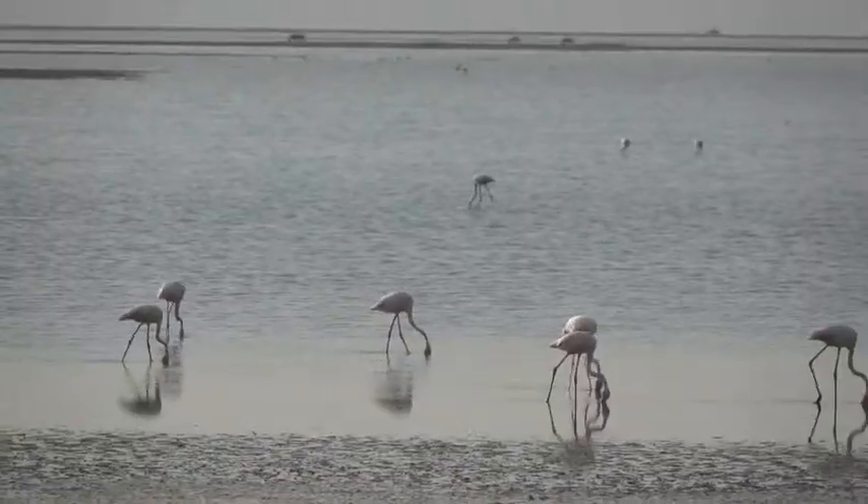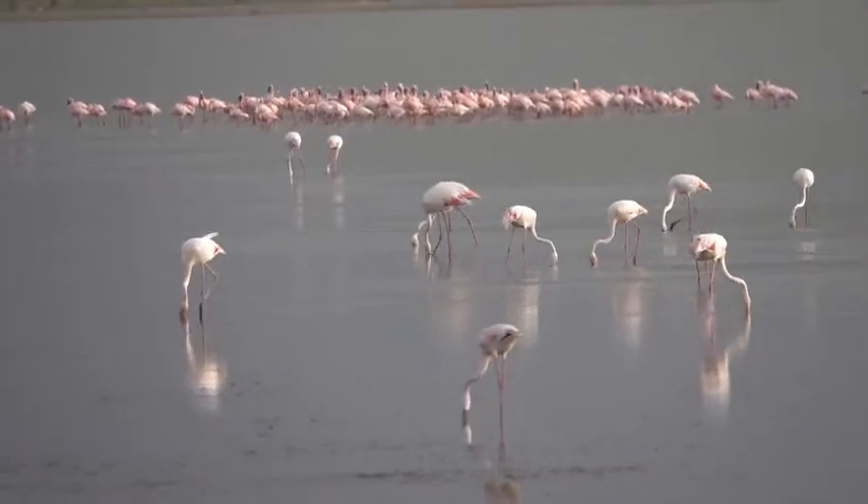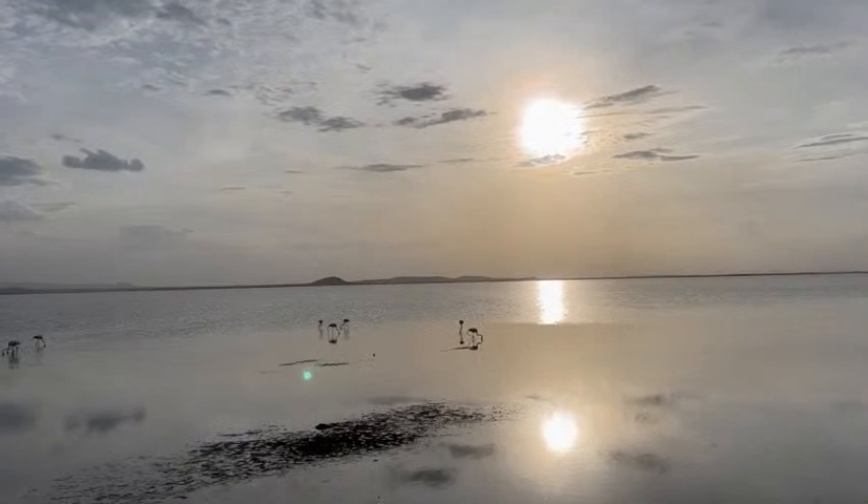We found some beautiful flamingos on this lake that Jo's filming for you. We'll cut to that now so you can see them as I'm speaking. Fun fact: flamingos get their color from the food that they eat and they filter that through their beaks.